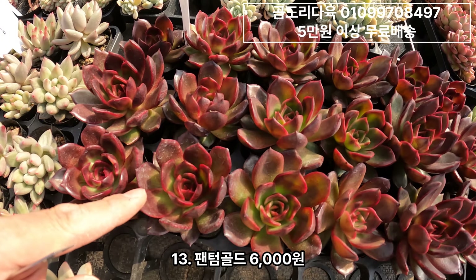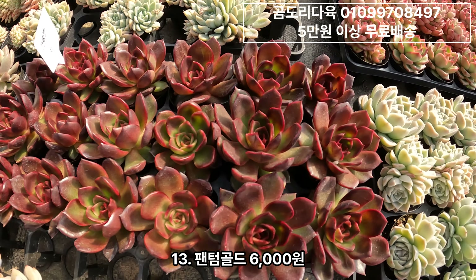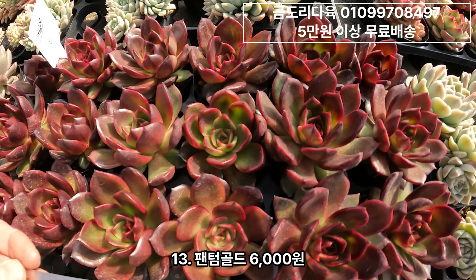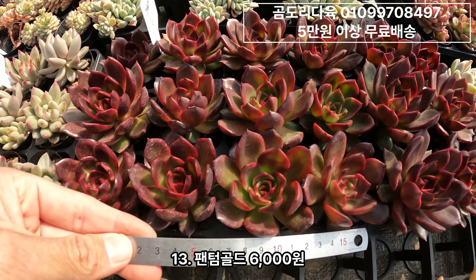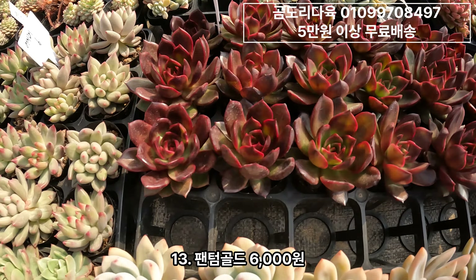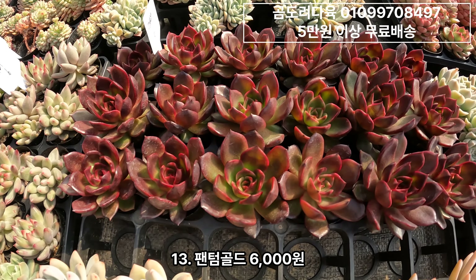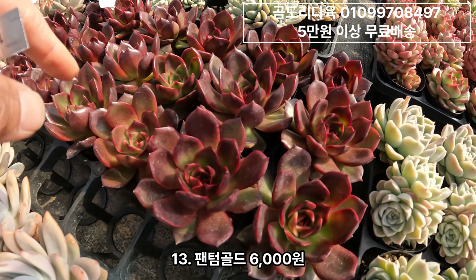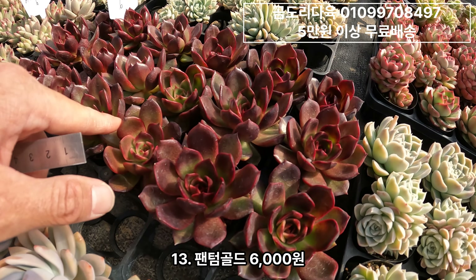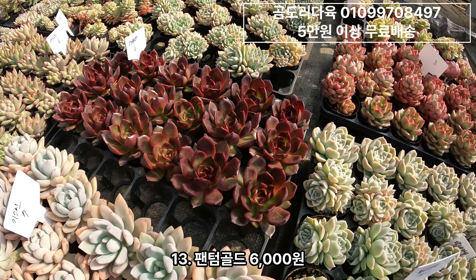요거 저는 이게 되게 예쁜 것 같더라구요. 팬텀골드인데요. 색감이 좀 잘 나왔으면 좋겠는데 욕심대로 안 나오네요. 팬텀골드 6,000원짜리구요. 키워볼 만한 품종인 것 같아요. 비싸지도 않고요.